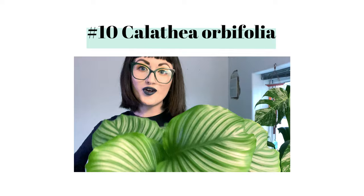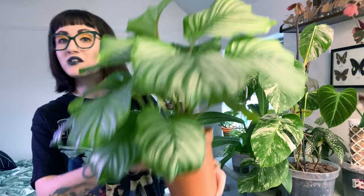So without further ado, here they are. Starting out at number 10 we have Calathea Orbifolia. She is so beautiful and perfect — sorry Monstera. Oh look at those leaves, I'm obsessed with this plant. Some of you may be currently shouting at your screen: Sophie, why have you put a Calathea on this list? They are so crispy — and yes they usually are — but this one is an exceptionally easy care Calathea. She ain't got no crispies.